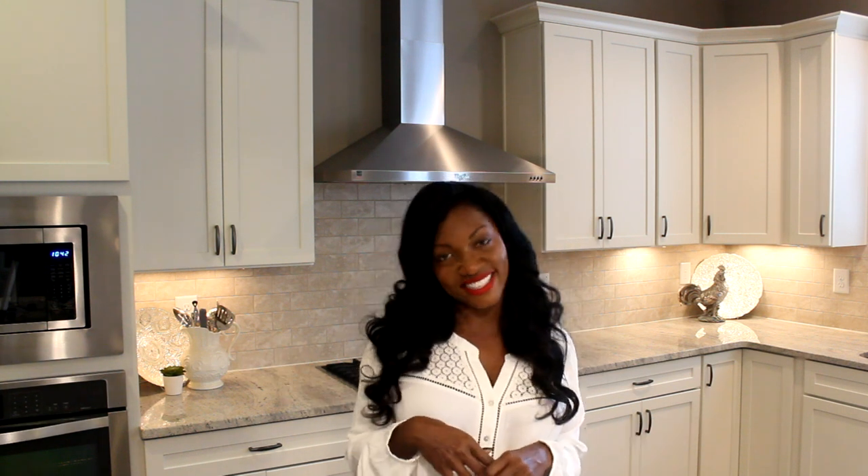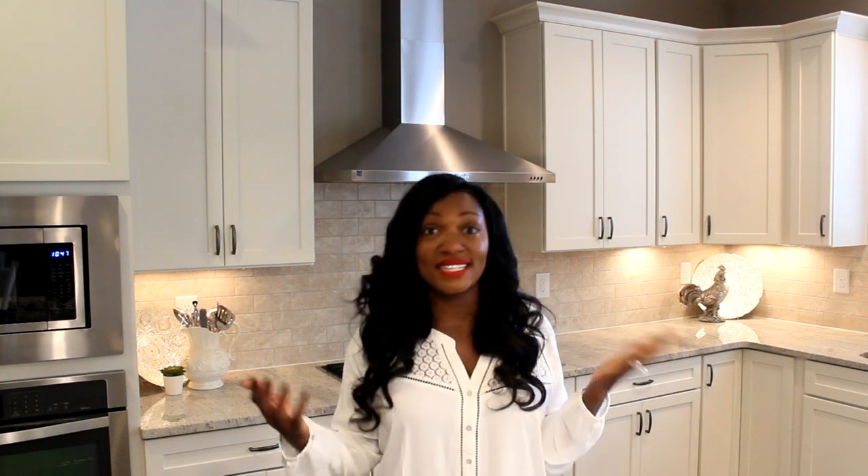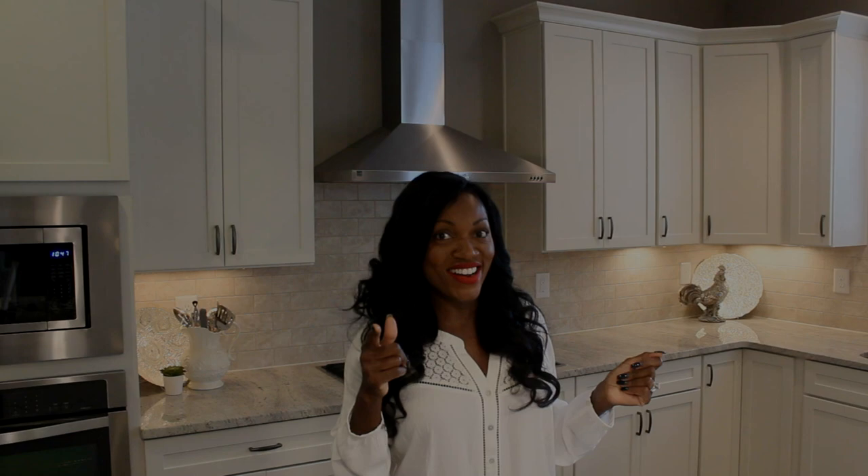Hi guys, thanks for stopping by. The Un-Frumpy Mommy here and today I wanted to come to you to share my organized kitchen. Alright ladies, it's 2016, the start of a brand new year — time to get rid of all the dusty, dirty old crusty things in the kitchen from 2015 that we're no longer using. Today I just wanted to come in really quick and show you how I've decluttered and organized my kitchen. So let's get started.